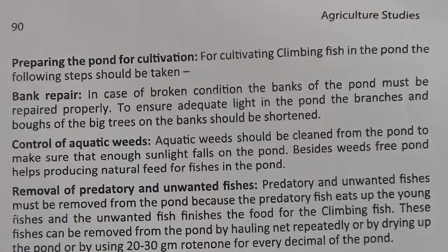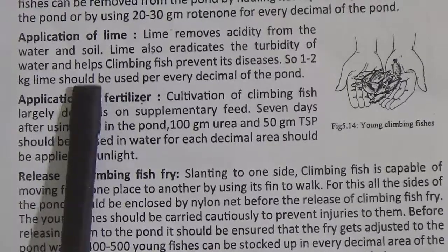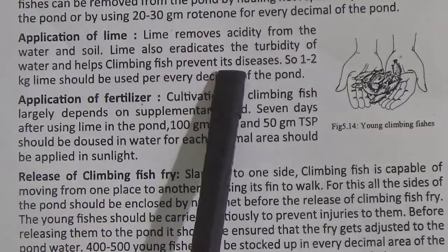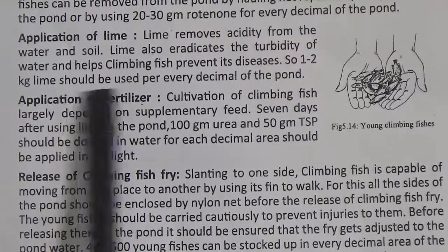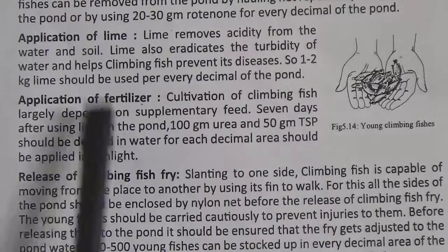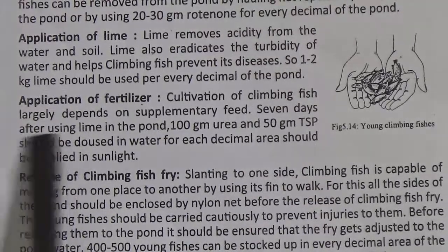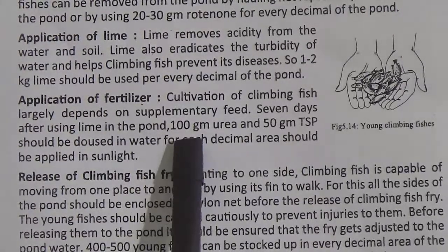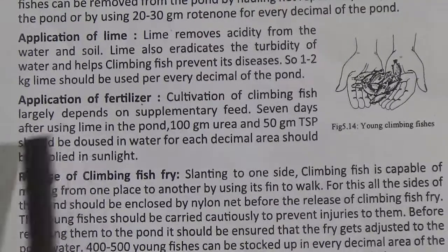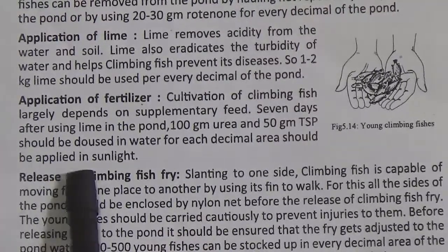Application of lime: lime removes acidity from the water and soil. Lime also eradicates the turbidity of water and helps climbing fish prevent diseases. So, 1 to 2 kg lime should be used per every decimal of the pond. Application of fertilizer: cultivation of climbing fish largely depends on supplementary feed. Seven days after using lime in the pond, 100 gram urea and 50 gram TSP should be applied in water. The fertilizer for each decimal area should be applied in sunlight.